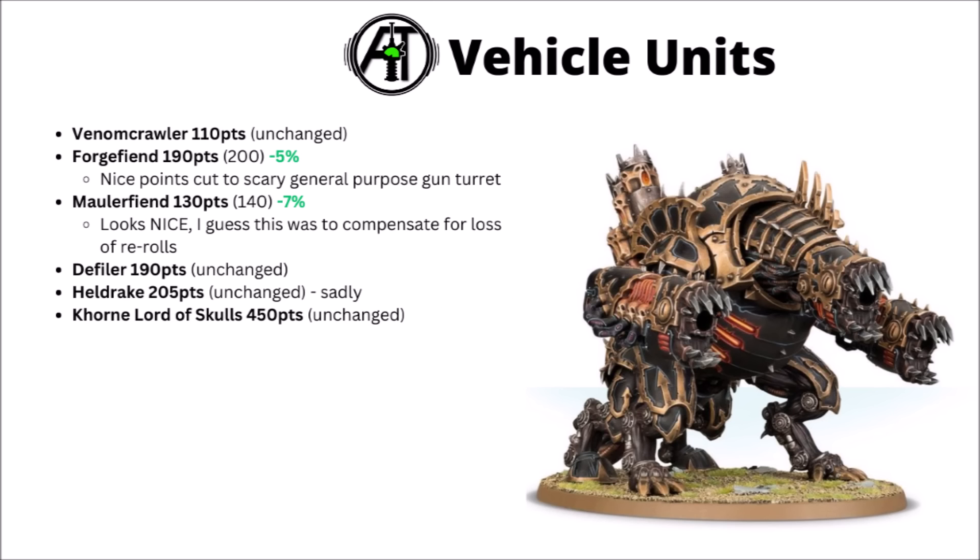For vehicle units, the two Dinobots got some small points reductions. The Forgefiend dropped down from the fairly princely 200 points to 190 — kind of nice on one of the scarier general purpose gun turrets that the Chaos Space Marines have to offer. I feel like that change is reasonable enough though, given that not everyone's going to be running Packbound anymore, and that was one of the things that pushed them towards being some of the strongest shooting units in the game. Not getting the boosted mark-based benefit if you fail the leadership test is a bit of a downside too. Perhaps the bigger winner though is the Maulerfiend, which took a really quite nice points drop down from 140 to 130.